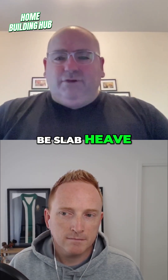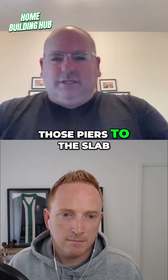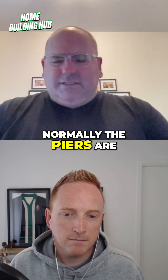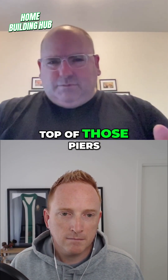If they believe there'll be slab heave — meaning the ground is going to lift — they will often weld those piers to the slab. That's an unusual situation. Normally the piers are there and they just sit the slab on top, and the weight of the house sitting on those piers is enough.